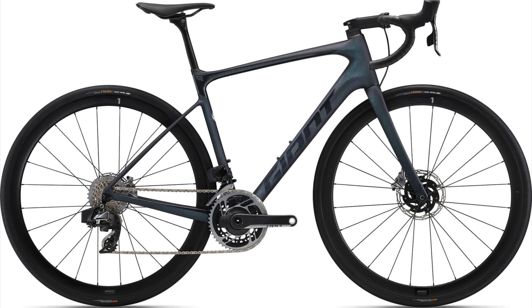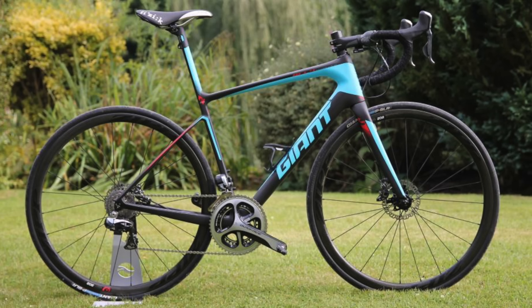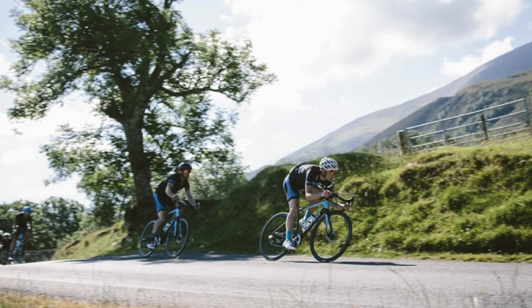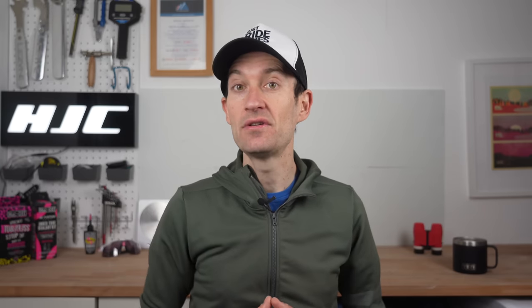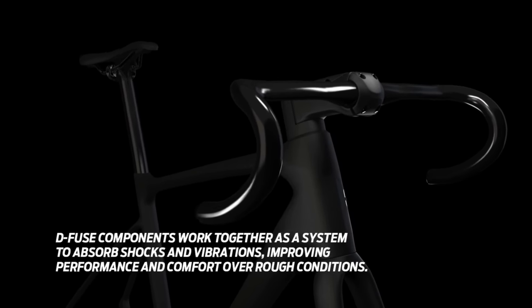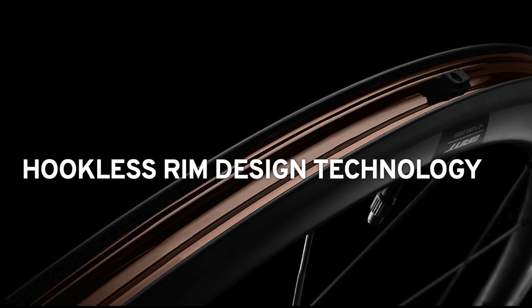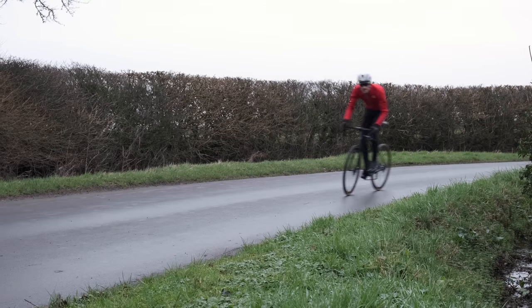Giant is hard to beat for value for money, backed up by sound design and top-level performance, and the Defy endurance bike is no exception. Back in 2015, the Defy was the first endurance bike designed entirely around disc brakes. Like the Synapse, the Defy relies on cleverly shaped carbon tubes and layup — which Giant calls D-Fuse — to deliver rough-road smoothing comfort, along with space for 35mm wide tires. Most models come with the company's own tubeless wheels and tires, which let you run low pressures for even more comfort.